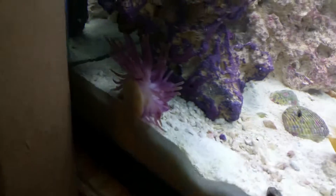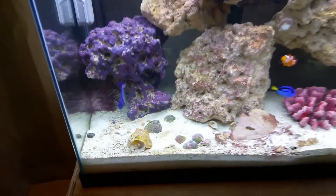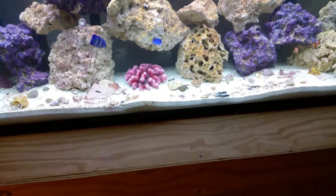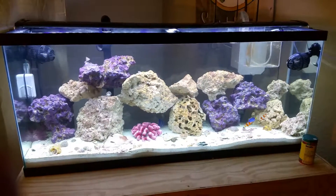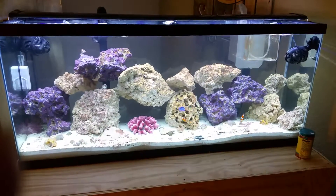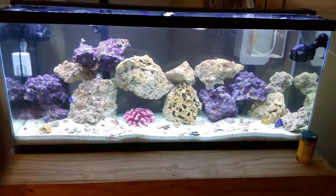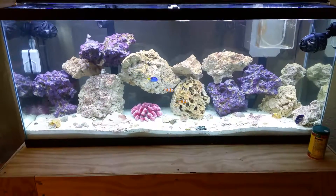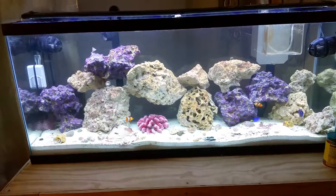He's hanging out behind the rock, stuck to the glass. But everybody's still alive and doing well. All my parameters are doing well, skimmer's skimming — the whole nine. Sorry it's been a while since the last update, but I'm going to try to do one at least once a week and keep you guys up to date with what's going on. All right, take it easy.